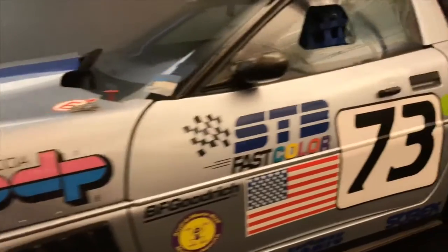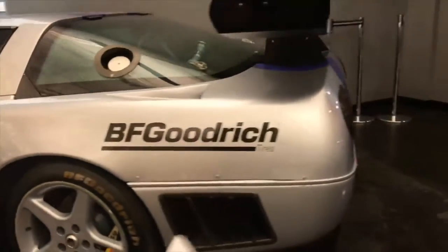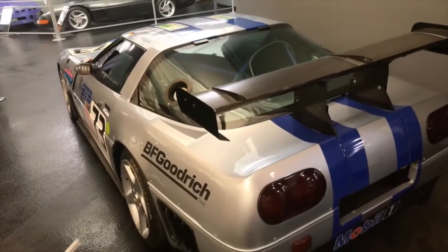There are specific side gills and rocker panel extensions. And back to the rear, it has specific air extractors as well as ducting in the top of the quarter panels, and the massive rear spoiler.